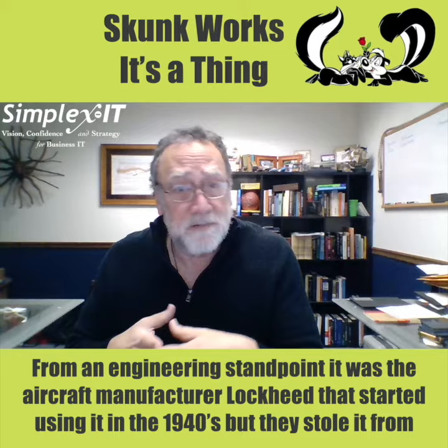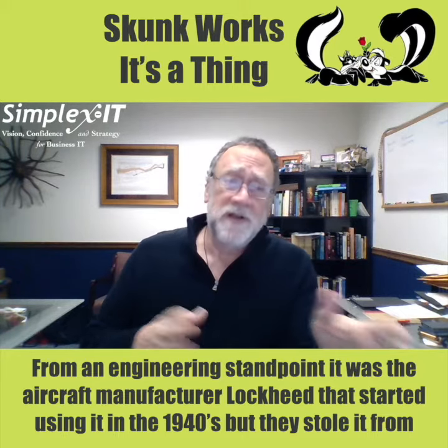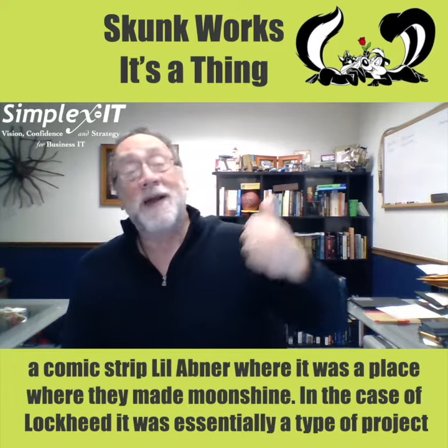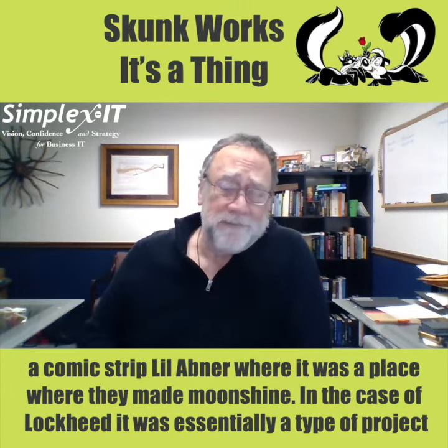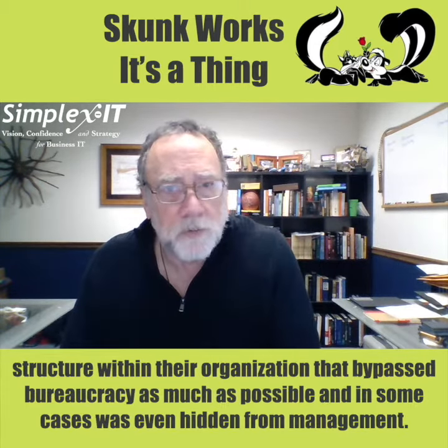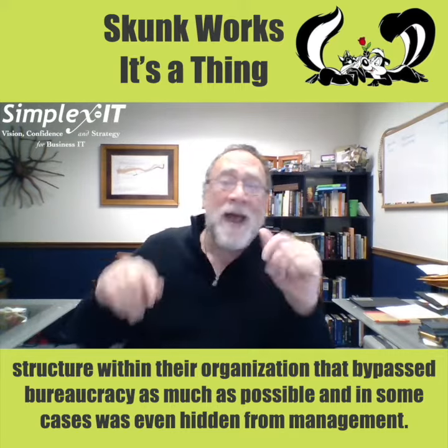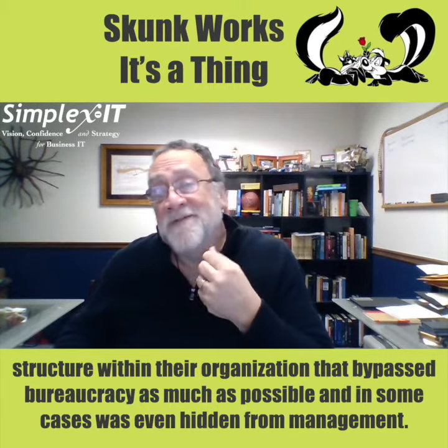From an engineering standpoint, it was the aircraft manufacturer Lockheed that started using it in the 1940s, but they stole it from a comic strip, Lil Abner, where it was a place where they made moonshine. In the case of Lockheed, it was essentially a type of project structure within the organization that bypassed bureaucracy as much as possible, and in some cases was even hidden from management.